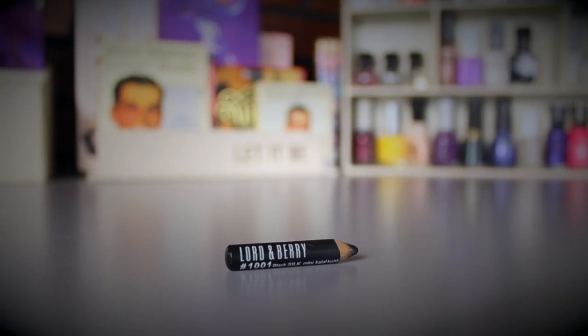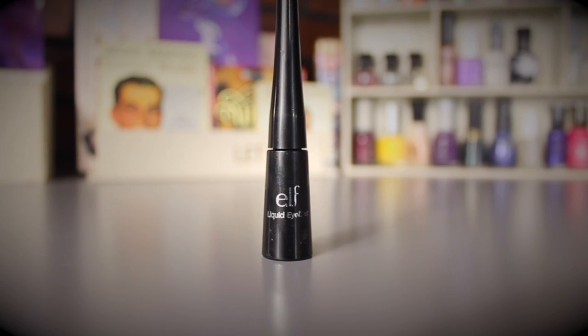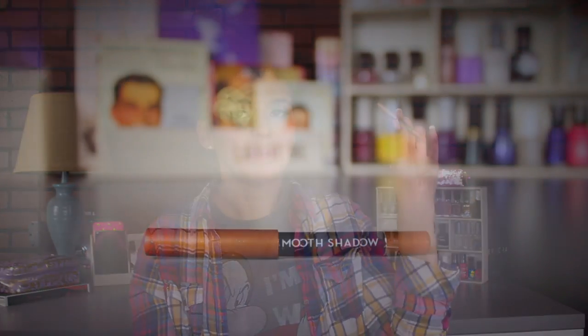For eyeliners I have three. First is the Lord & Berry in Black — I'm almost out and will probably finish it this week. I also want to use my e.l.f. Liquid Eyeliner in Black; I used to be obsessed with it and I want to see if I fall back in love with it. Finally, I'm adding the Elizabeth Mott Smooth Shadow in Penny — it's a very nice golden eyeshadow pencil.